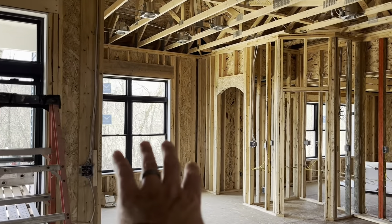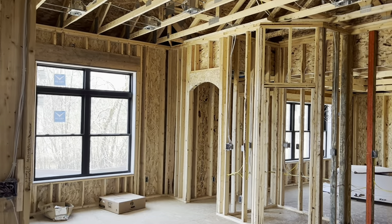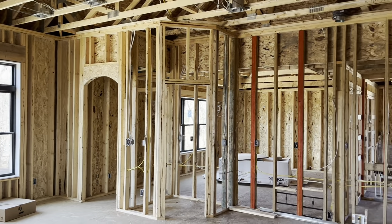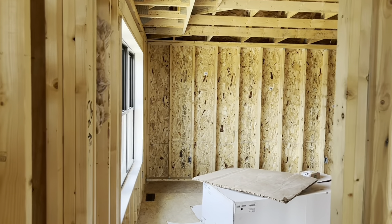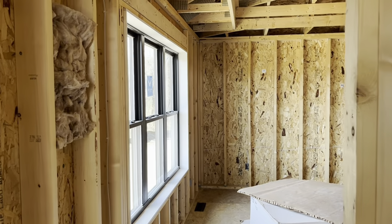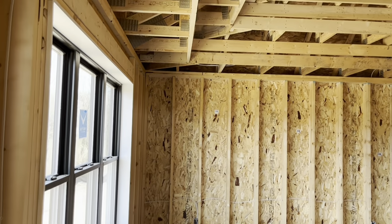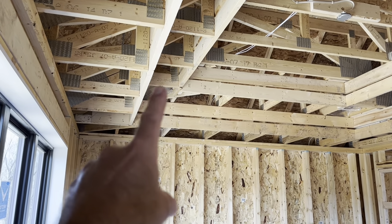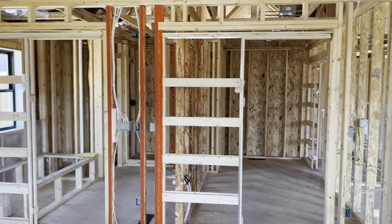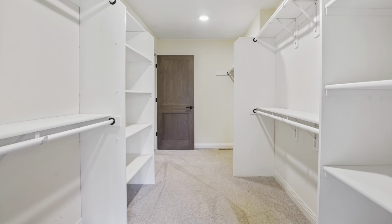We've got our eating area here. That opening goes into the master bedroom area. Coming into the master bedroom, there's a nice big window on the back. It has a double tray ceiling — it goes from 8 up to 9 up to 10 feet. Walk-in closet with a pocket door.